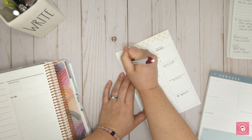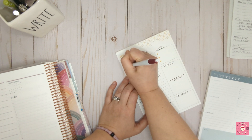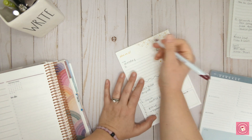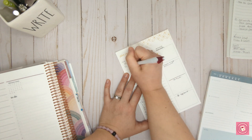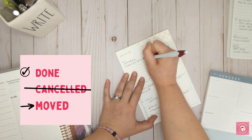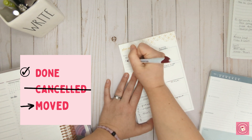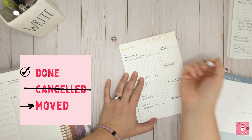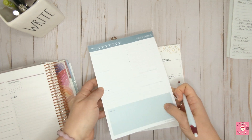I like to have a to-do list with boxes I can check off. I'd rather check things off than cross them out. In my system, if I cross something out, that means it's canceled. If I check it off, that means it's done. And if I make an arrow, that means it's moved to another day.